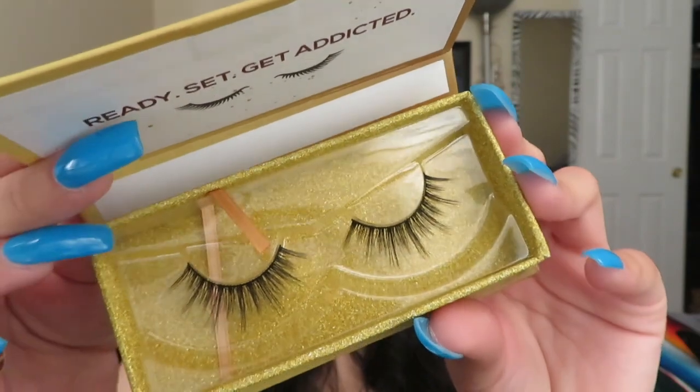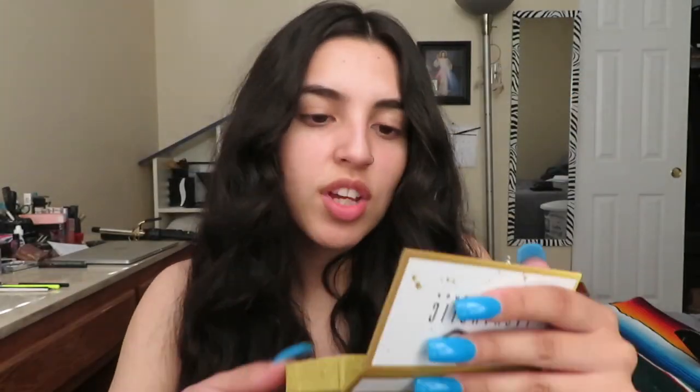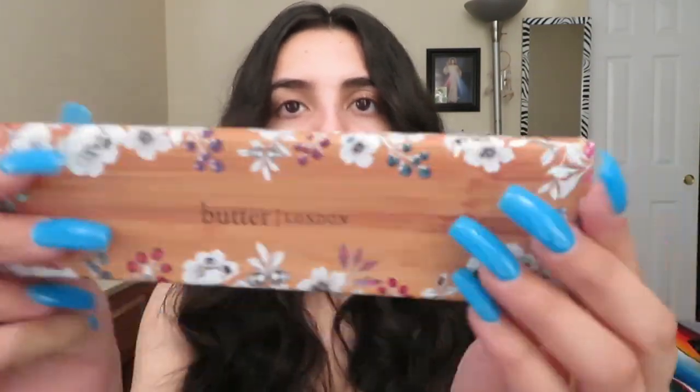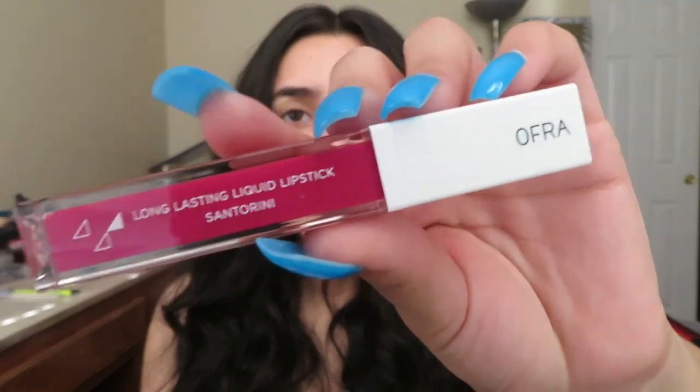Next we have some lashes — these are the first lashes I ever received in a BoxyCharm box, so I was really excited. They're super nice, I love the style. These are the Lashaholic luxury lashes. Next in the box we have the Butter London palette — I love the outside print, it's so cute. Last but not least we have the OFRA lipstick in Santorini — I just love the color, it's like a fuchsia.